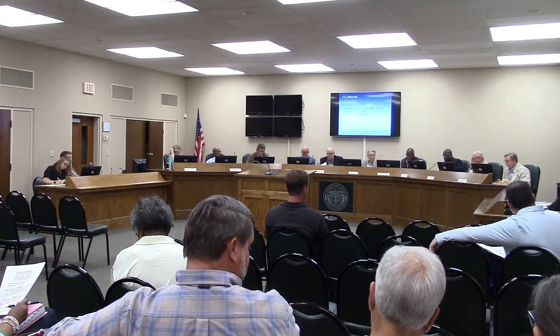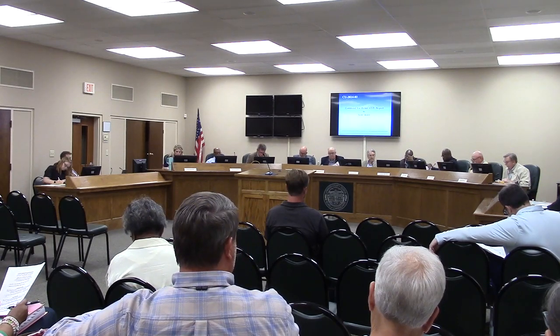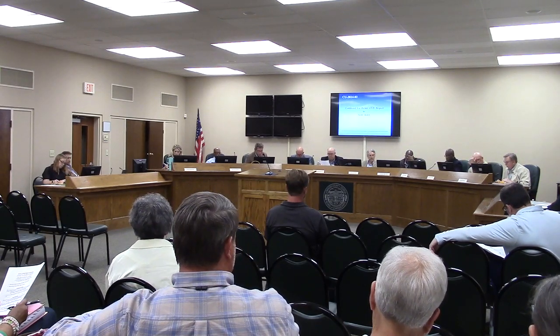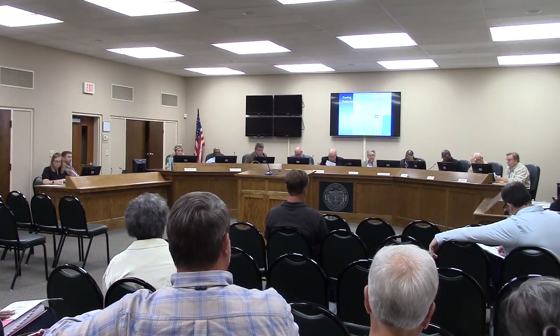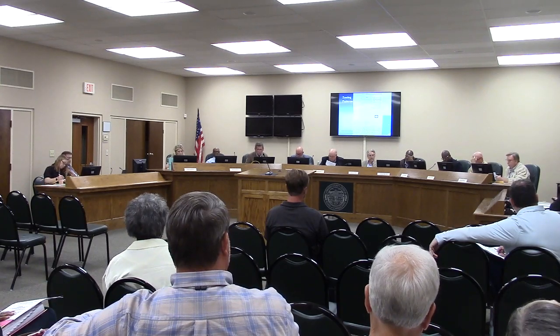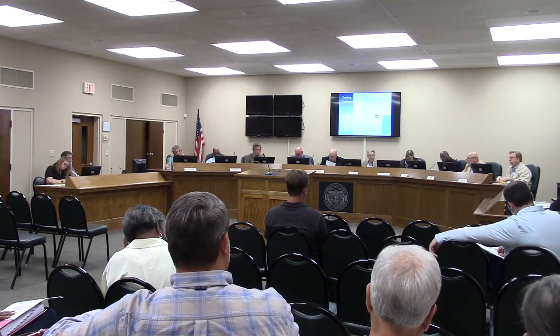Thank you, Mr. Chairman. This is a use permit request by Scott Schalick, for a personal service shop in our facility in the city of Valdosta. It is part of a complex that is mostly professional offices, mostly medical related.